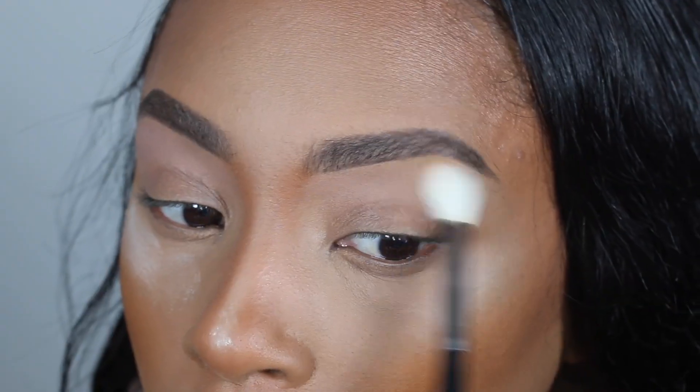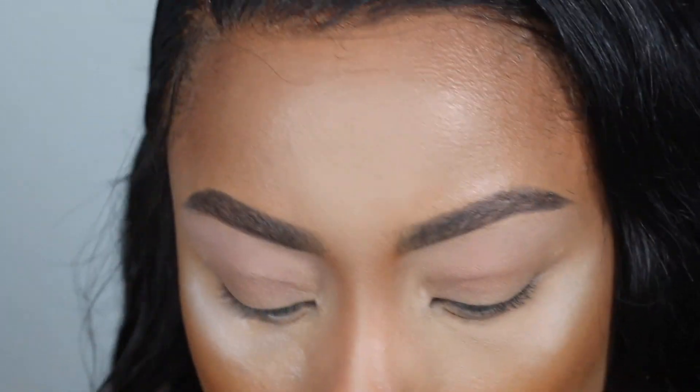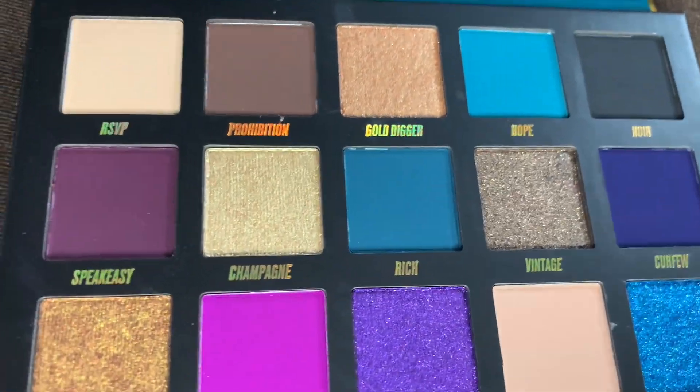Okay, let's begin with the tutorial. I'm first going to go in with the shade called Silk Stockings. There are two very light matte shades in the palette, and Silk Stockings is the one that suits my complexion the best.